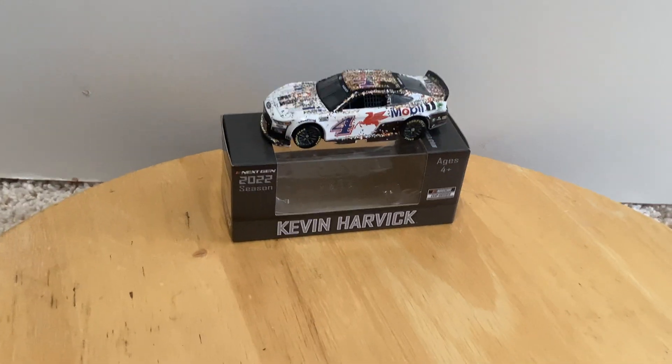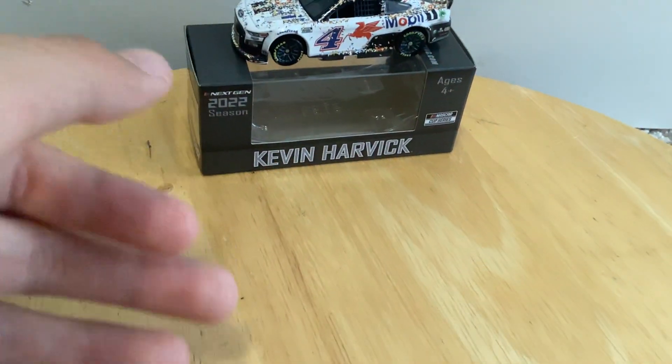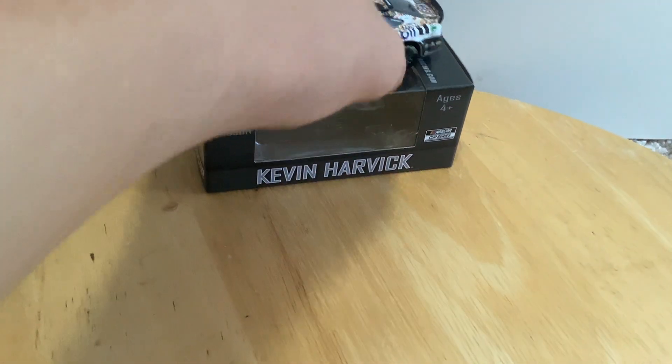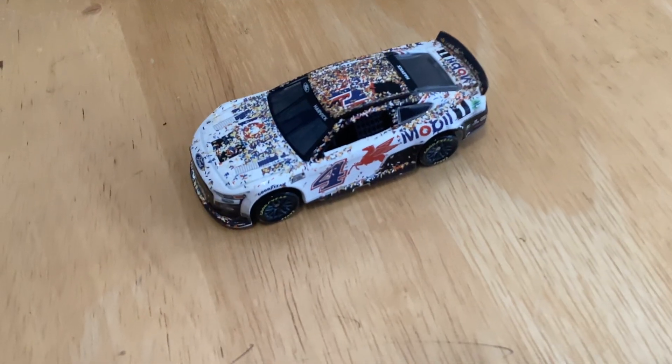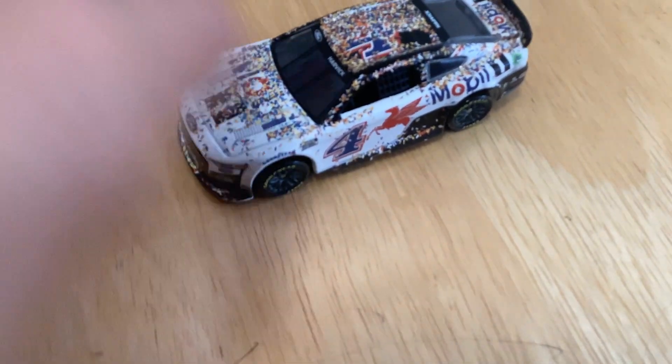Hello guys and welcome back to a NASCAR diecast review. Today we have the 2020 Mobile One Kevin Harvick Richmond win.